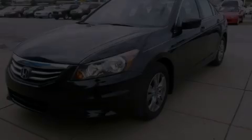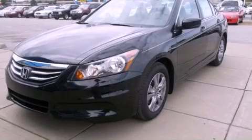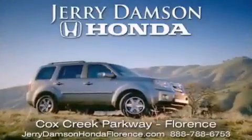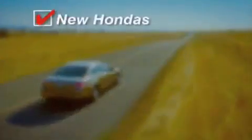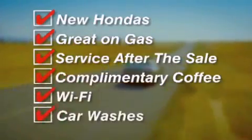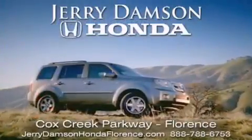Call or visit us right now and arrange your test drive today. Jerry Dampson Honda in Florence, Alabama. New Hondas, great on gas, and serviced after the sale. Complimentary coffee, Wi-Fi, and car washes. Thank you for choosing Jerry Dampson Honda.